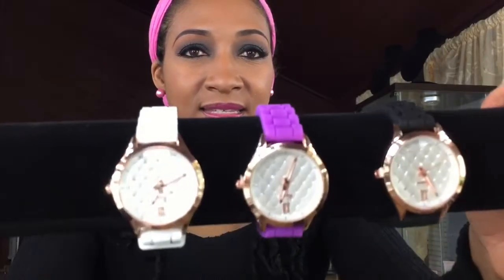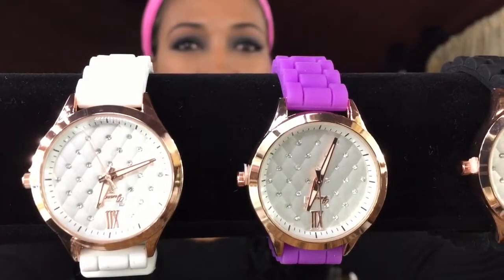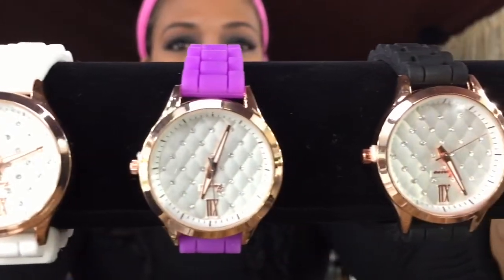Next, it has this black and white and purple. I love this purple color — it goes well with my headband. Then it has like the nice embedded little diamonds on the inside of the watch, and it comes in these three colors.